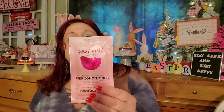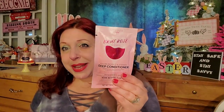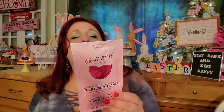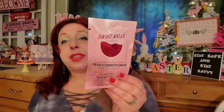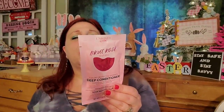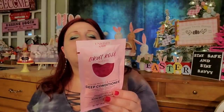Then we have the Brut Rosé, which I've also tried. This one was like my second favorite. It has grapeseed oil, Resveratrol, and wine extract. The other two ingredients are rose extract, which helps deliver hydration, and strawberry extract, which helps condition and protect. It makes sense — the two I liked the most were also the ones with the fruits I like most. Isn't that funny how life works?